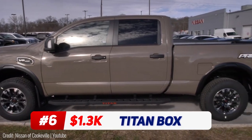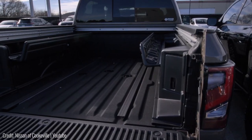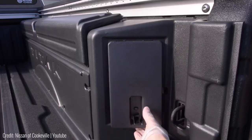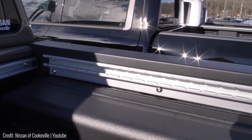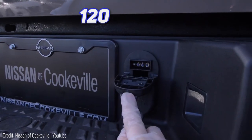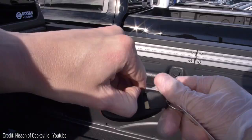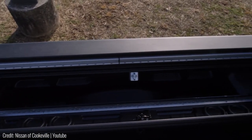This truck is packed full of hidden compartments. Called the Titan boxes, these storage units are located on either side of the Nissan Titan's flatbed. Not only are they fully removable, but their insulation layer also allows you to use them as portable coolers. Plus, there's a 120-volt power outlet built right into one of the latches. They can be locked using a key and don't take up any hauling space on the flatbed itself either.